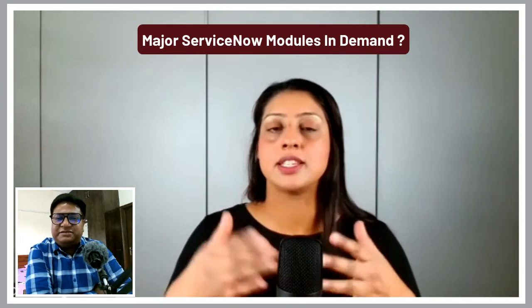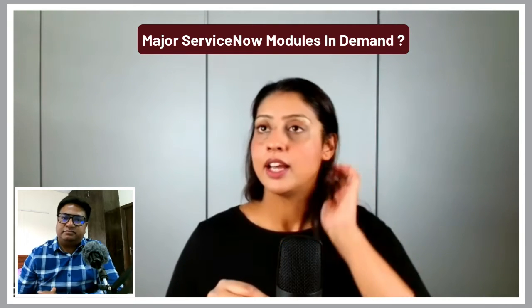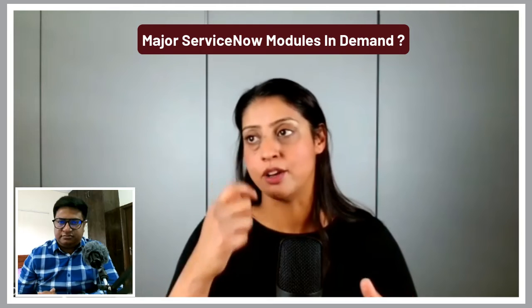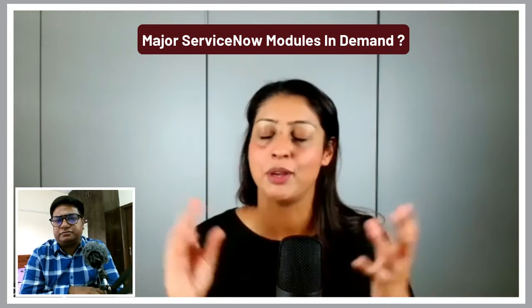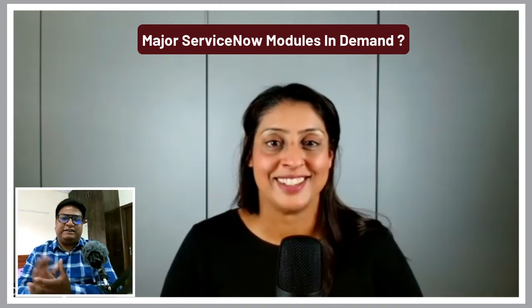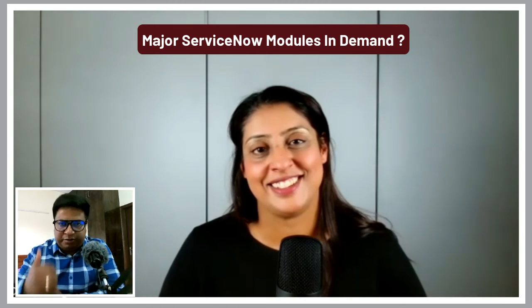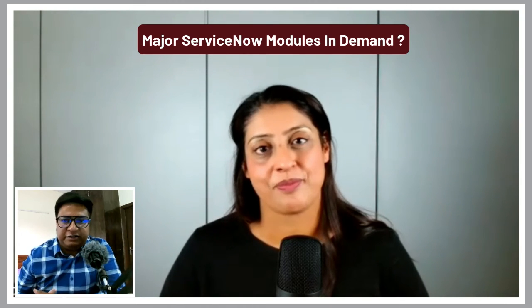It's a case of always keeping up to date. If you can get overall knowledge across as many modules as you can, it will always help — there will never be any problems getting a job. Great response, and people should definitely prepare their strategy according to the modules shared.